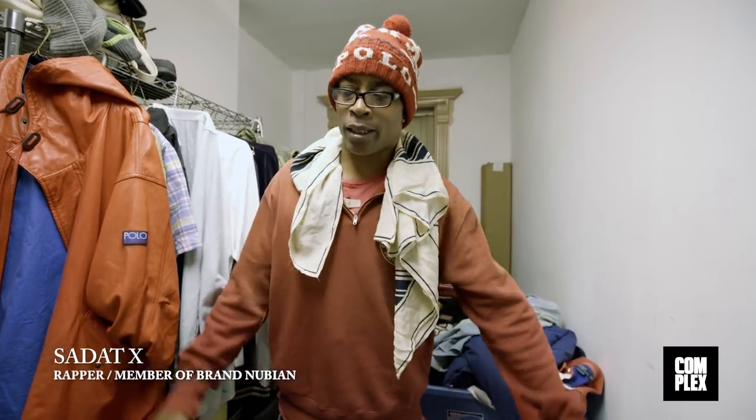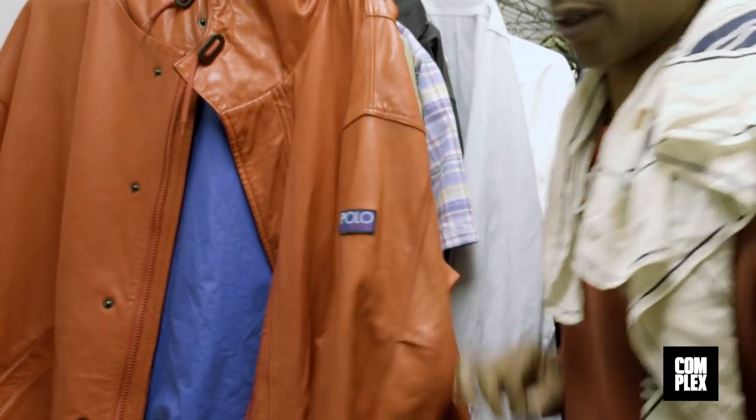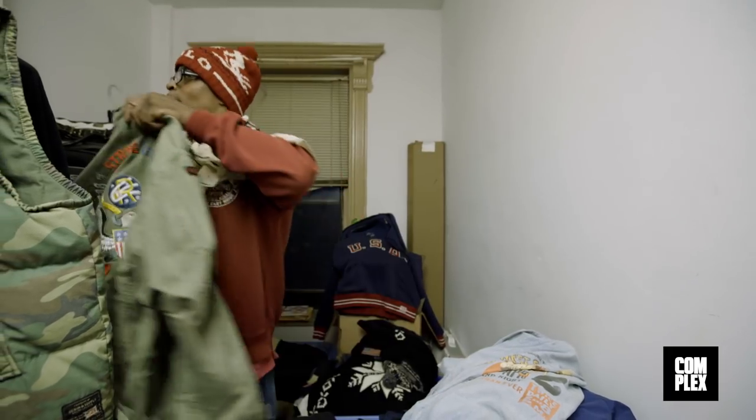We're in the back now. My collection is modest. This is a Poo-Bah special right here. This is from the Grand Man — one of my favorite joints. Strike group, that's always a pleasure.